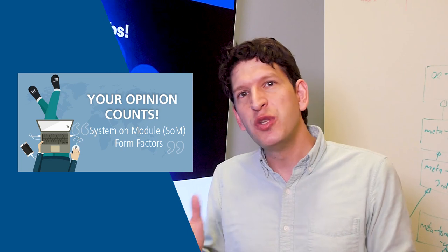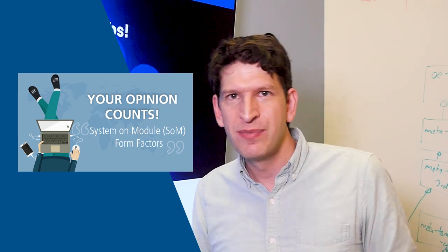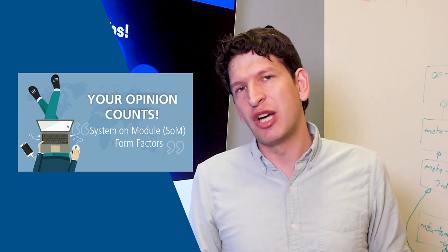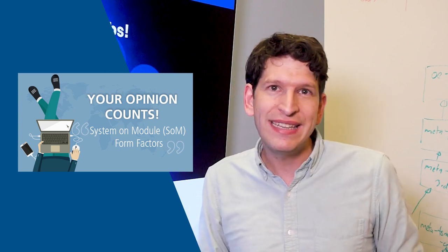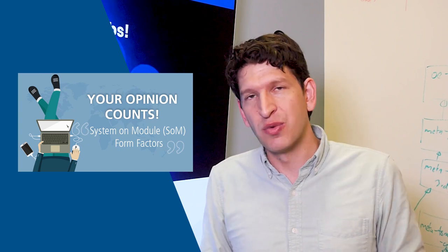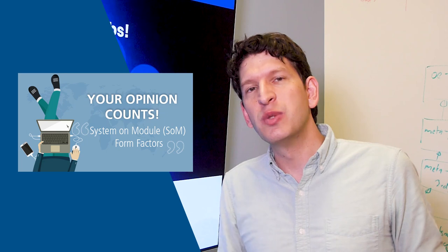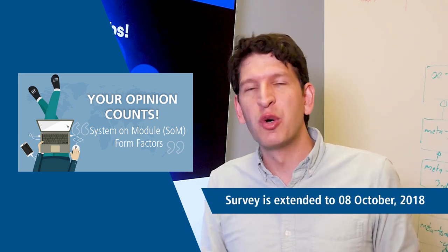This month we have a great opportunity for you. You are able to influence the future roadmap of Toradex and at the same time give to charity. In the description below you will find a link to a 15-minute survey about computer on module form factors. If you complete it, we will give 10 US dollars to one of three charities and you can choose which one. We will give up to a maximum of 10,000 US dollars. Please hurry as we will close the survey on October 5th.